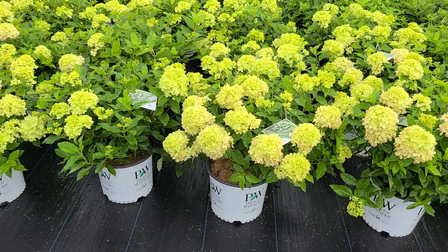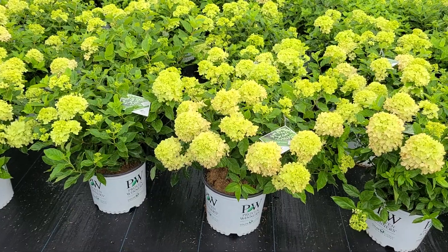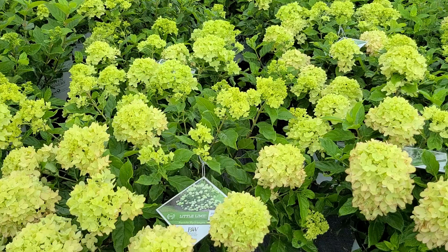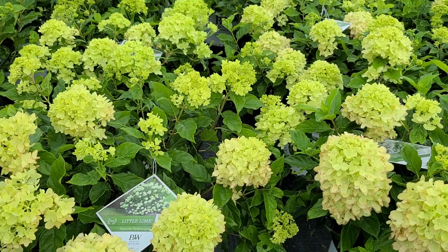Incidentally, these are flowers that are great for using in cut flower arrangements — they last very well in a vase of water, and you can dry them well too.